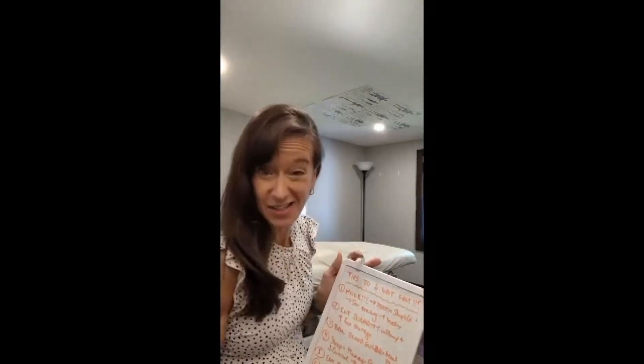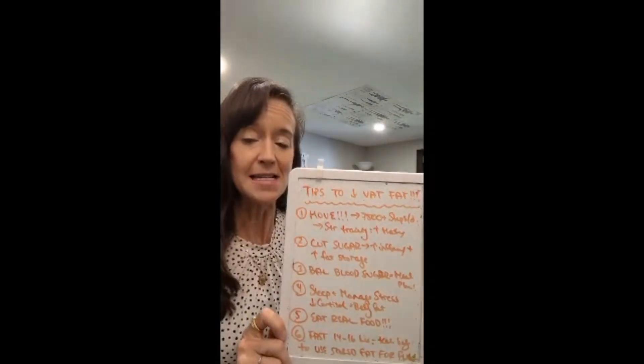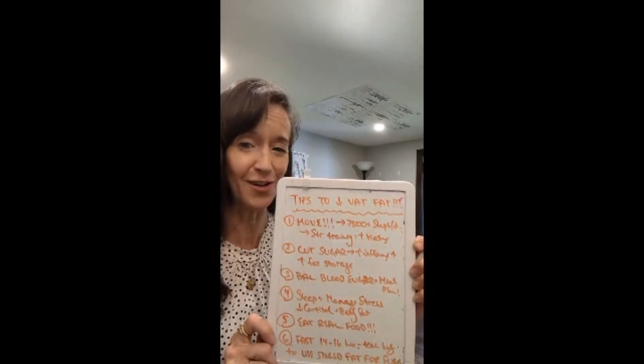Now we know what VAT fat or visceral adipose tissue is, why it is the most dangerous type of body fat, and how to measure it via your waist circumference and your waist-to-hip ratio. Now we're going to talk about some strategies to improve those numbers. Get a tape measure, measure that abdominal area, and figure out your waist-to-hip ratio — you should know your numbers. Here are my top six strategies to help you decrease your VAT fat.